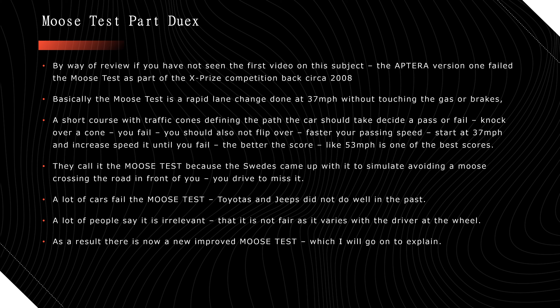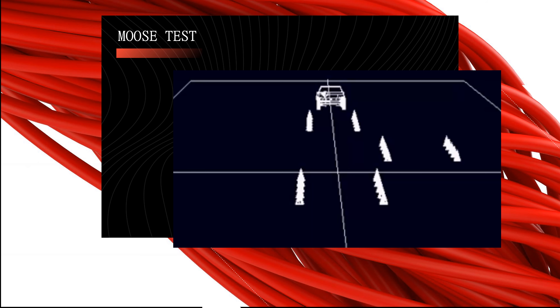After all this, there's now a new improved moose test. I just found out about it — same as I just found out about the original moose test for the last video. Let's go over it. That's the point of this video. That's what a moose test is supposed to look like.